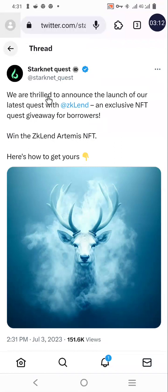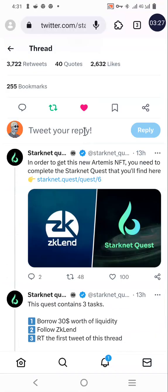This quest requires us to perform some transactions. Starknet Quest is partnering with ZK Lend, which is a lending and borrowing protocol where you supply to borrow. I will do it practically in this video. You will be using refund, and there are criteria to successfully perform this task before you are eligible to claim the ZK Lend Optimist NFT.